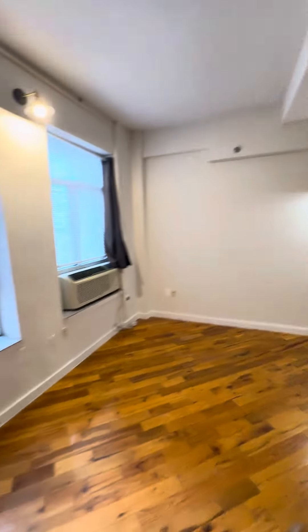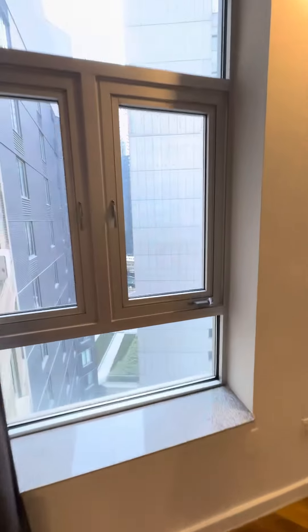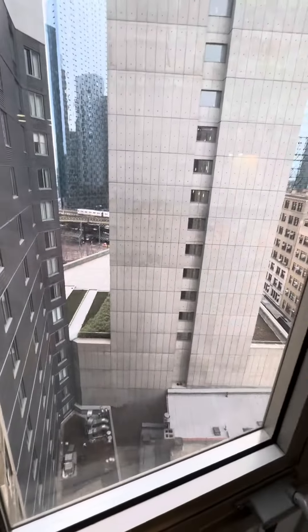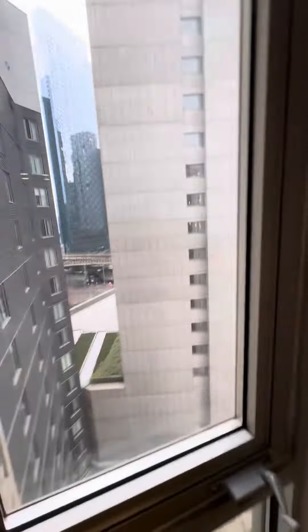It's a spacious studio for the price. The building is shaped like a U-shape — as you can see, that is the NW train. You are in the interior of the building, but do get a decent amount of natural sunlight.